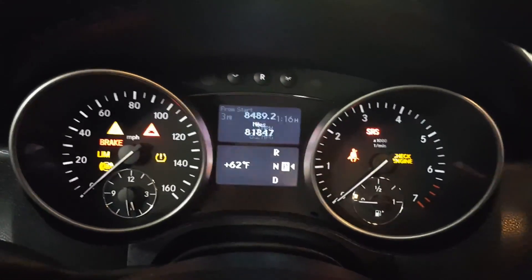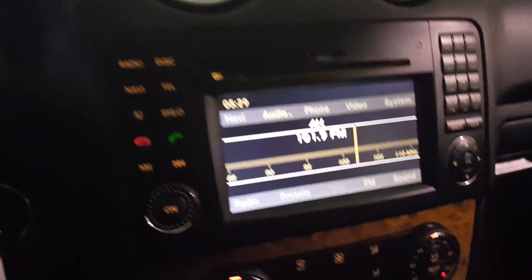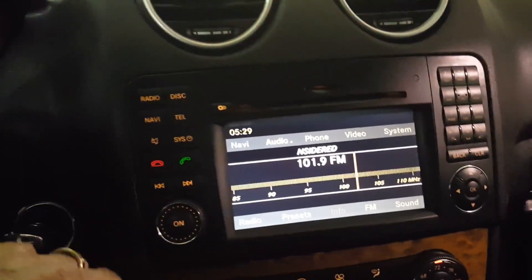There's the mileage — it's got low miles for a 2009. I'm going to start it up for you. This has the updated navigation screen.